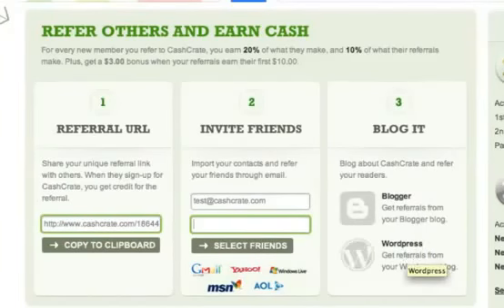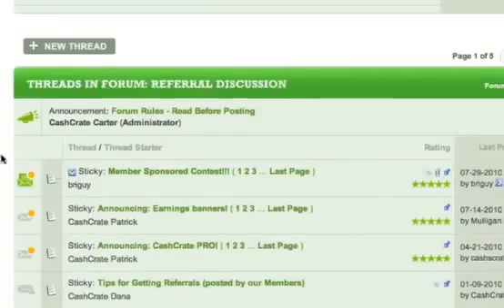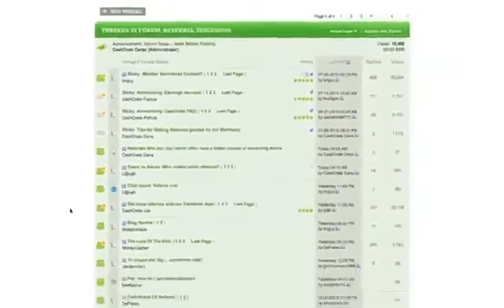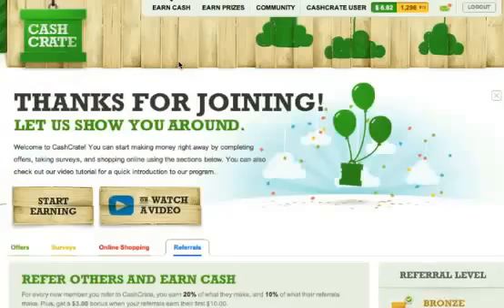If you don't have a blog, you should consider starting one. Get tips on how to do this, as well as great advice from other Cash Crate members in the Referral Discussion section of our forum. Making good money with referrals can take time and patience. Start off by using the tools discussed in this tutorial, and you'll be well on your way.